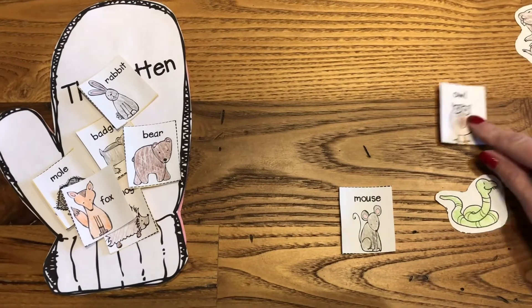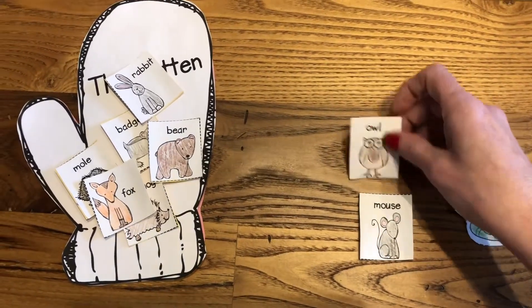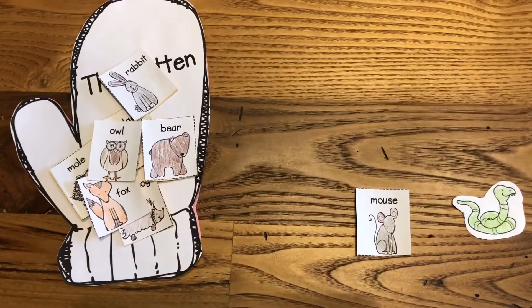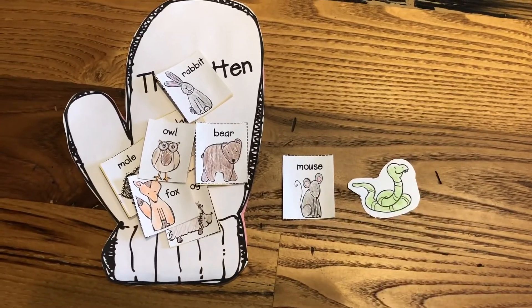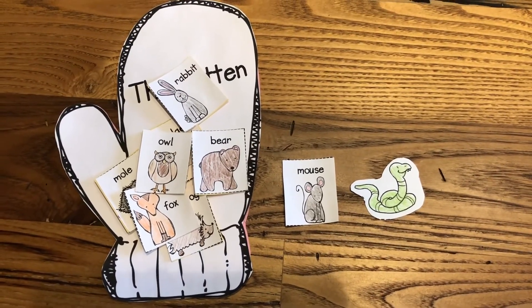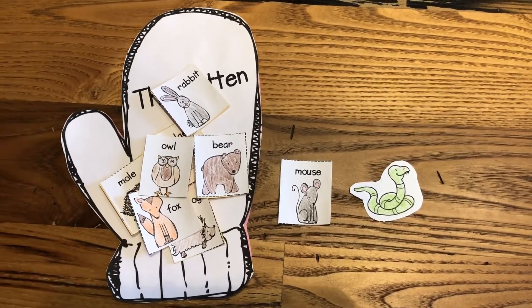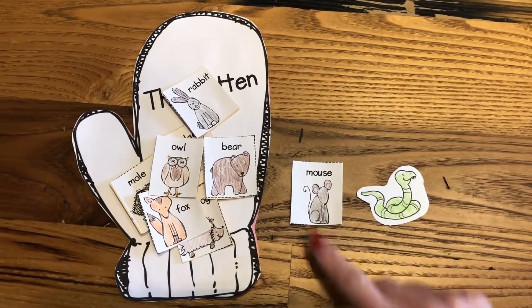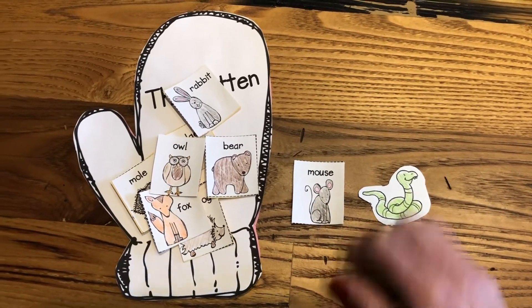And was there an owl in the story? You are right. There was an owl in the story. What do we have left? We have a mouse and a snake. What do we remember? Was there a mouse or a snake in the story? I remember there was a mouse in the story.